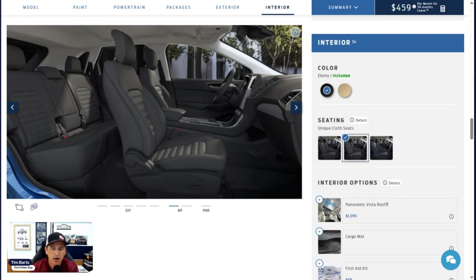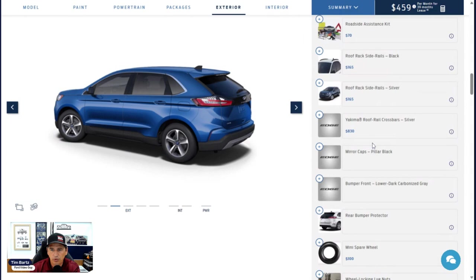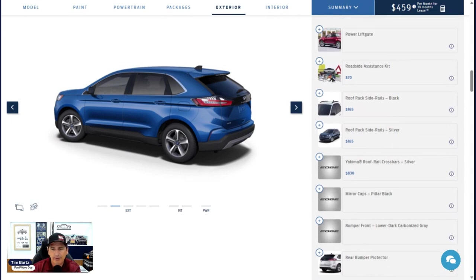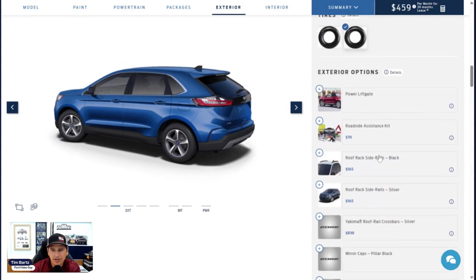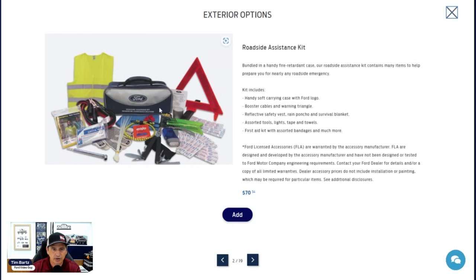Now for dealer-installed options: Ford ships the parts to the dealership at no extra shipping cost to you, and the dealer installs them with no install fee. Some of these are inexpensive enough that you might want to go through the Ford Accessories website instead. The roadside assistance kit is $70 this year — the dealer puts all the supplies in a bag and places it in your vehicle, though some may just hand it to you.